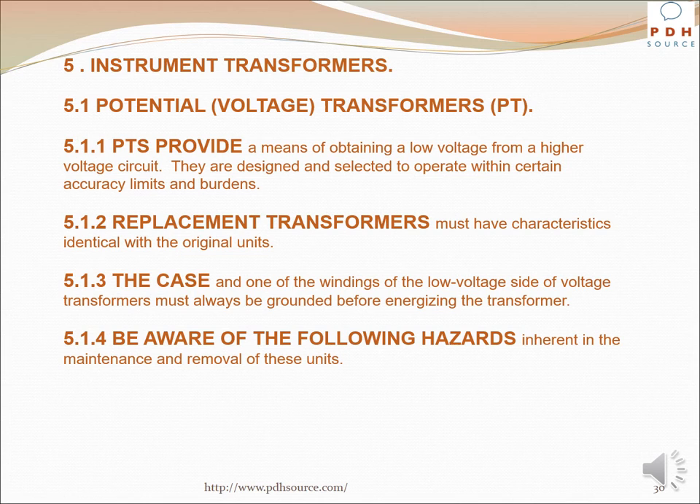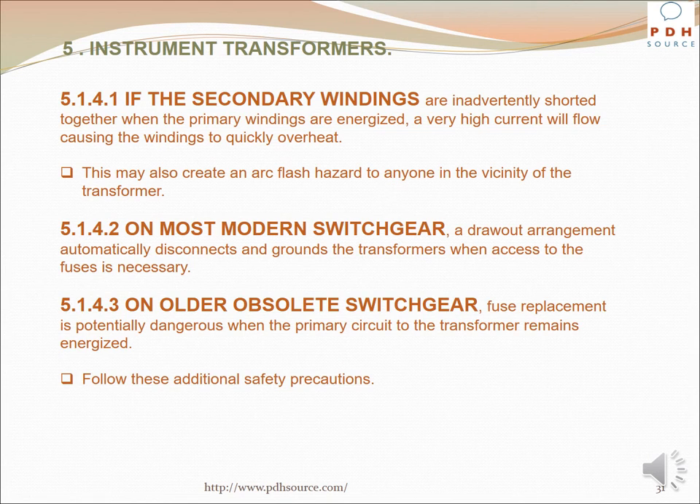Regarding instrument transformers — potential/voltage transformers: These provide a means of obtaining a low voltage from a higher voltage circuit, designed and selected to operate within certain accuracy limits and burdens. Replacement transformers must have characteristics identical with the original units. The case and one winding of the low voltage side must always be grounded before energizing the transformer. If the secondary windings are inadvertently shorted together when the primary windings are energized, a very high current will flow causing the windings to quickly overheat, and may create an arc flash hazard. On most modern switchgear, a draw-out arrangement automatically disconnects and grounds the transformers when access to the fuses is necessary.